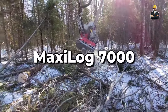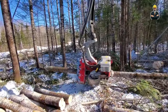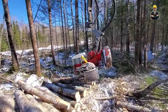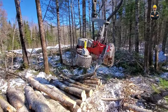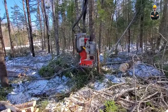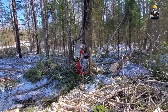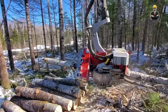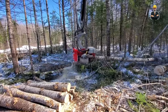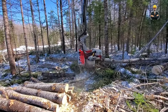The Maxi Log 7000 is an automated maestro, sorting logs by size and quality and then optimizing cutting sequences for peak efficiency. This behemoth is capable of handling logs up to 7 feet wide and 50 feet long. Its variable blade speed control ensures precise cuts for any wood density, making it a true master of log utilization. Remote diagnostics add a layer of intelligence, keeping the Maxi Log running smoothly at all times.